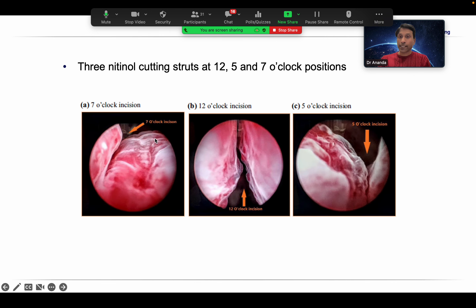The MedTech O1 study was done with the first generation iTind, showing good improvement in IPSS score stable for almost three years, with good improvement in Qmax over three years. The MedTech O2 study was done with the second generation device, which has that extra tongue for small median lobes. They have standard inclusion and exclusion criteria, and the endpoints show good improvement of IPSS score and Qmax over almost three years of follow-up. There is also improvement in post-void residue and quality of life.